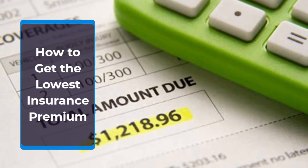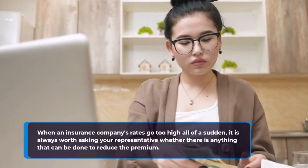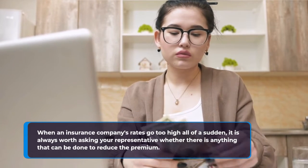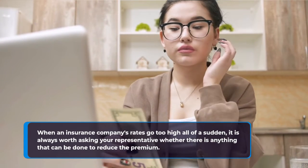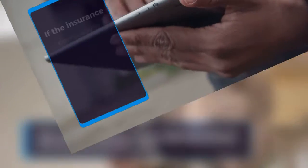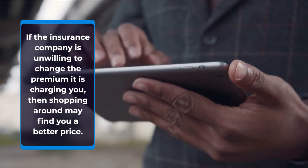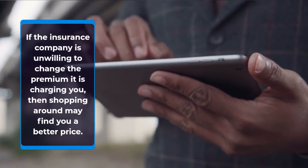How to get the lowest insurance premium. When an insurance company's rates go too high all of a sudden, it is always worth asking your representative whether there is anything that can be done to reduce the premium. If the insurance company is unwilling to change the premium it is charging you, then shopping around may find you a better price.